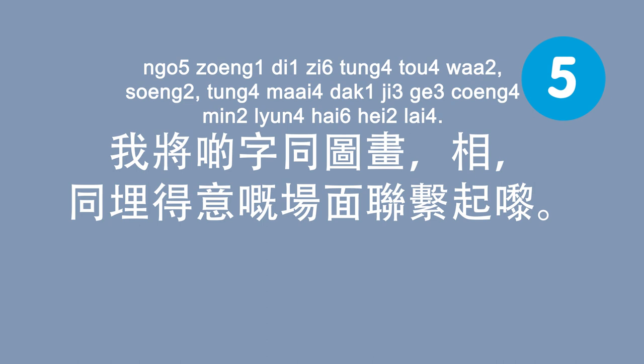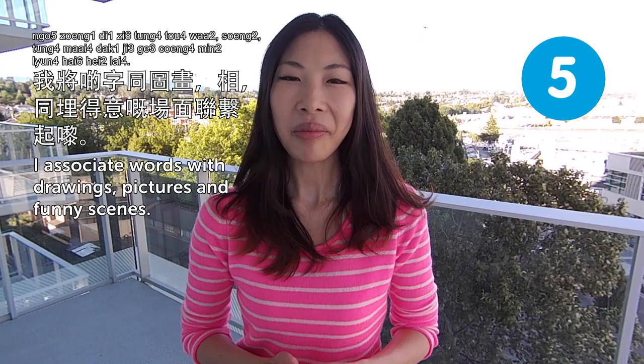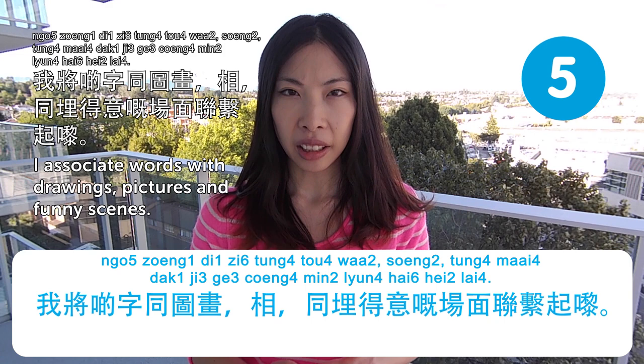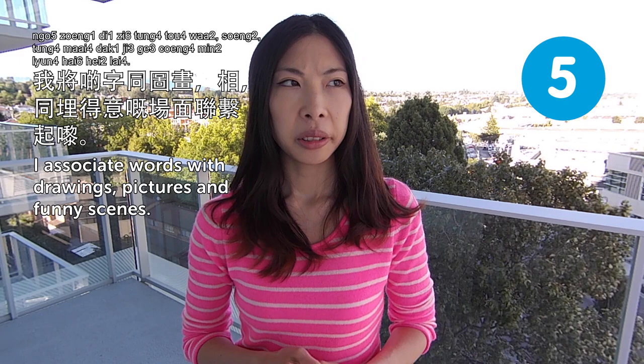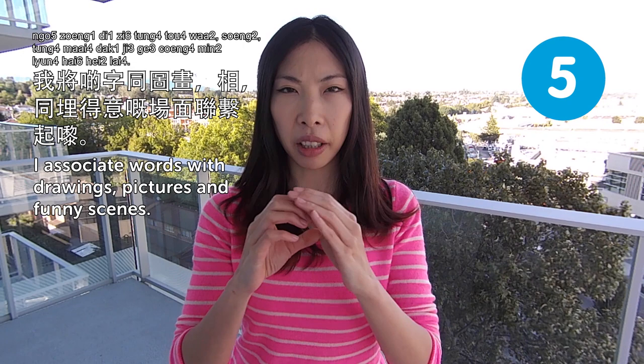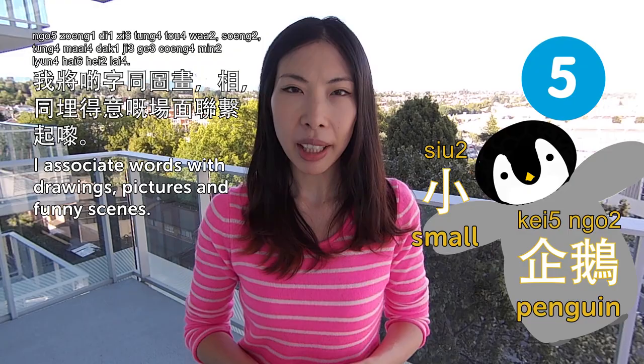我將啲字同圖畫、相片同有趣嘅場面聯繫起嚟. I associate words with drawings, pictures, and funny scenes. You can make a funny story in your mind. Some people say the character for 'little' is like a little penguin walking. Link it with any image — especially with Chinese characters, they're just like paintings. That would really help.